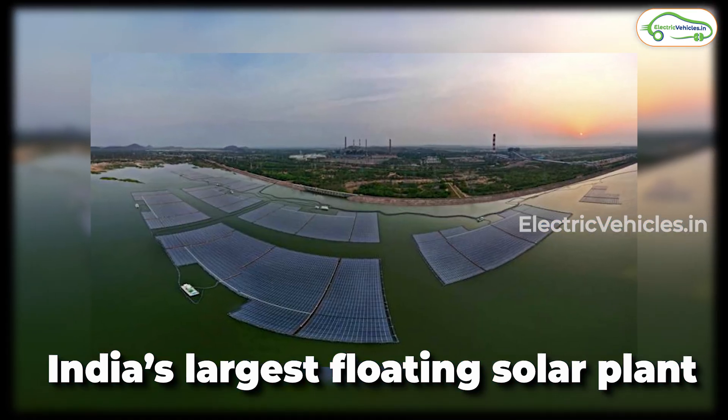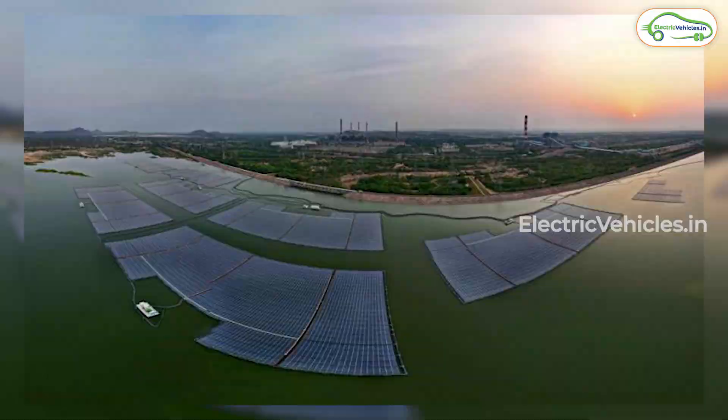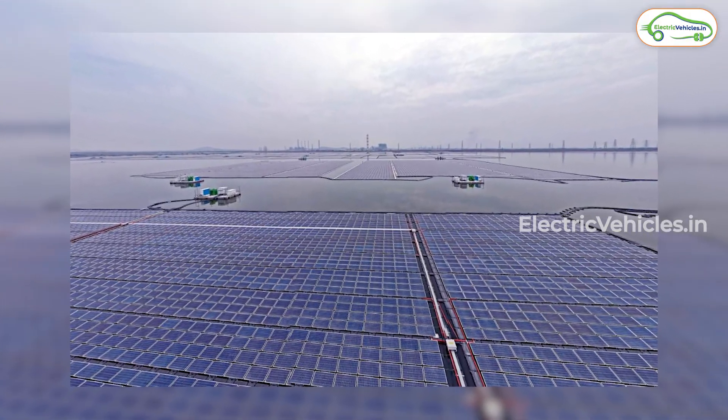With the help of this 100 megawatt floating solar park, the total commercial operation of floating solar capacity in the southern region rises to 217 megawatts.